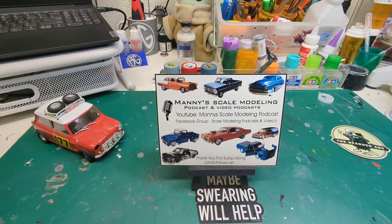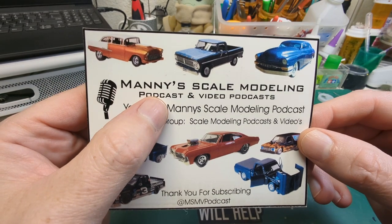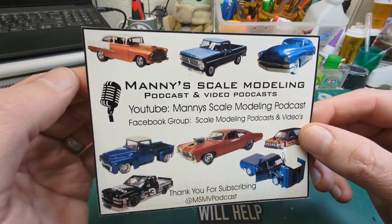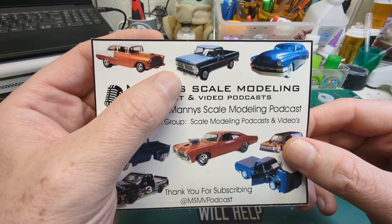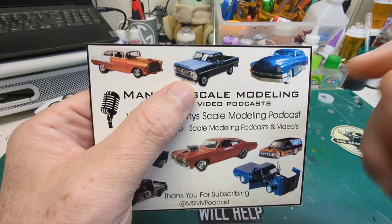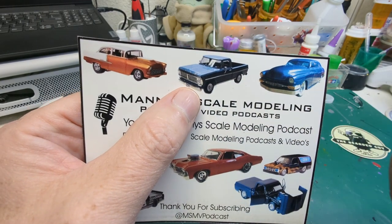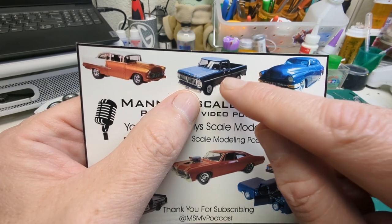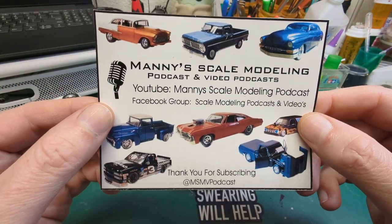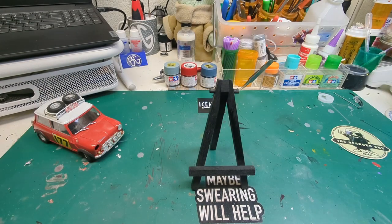Thank you so much for the kind words on the back of the card, and for that decal. Last but definitely not least, Manny at Many Scale Models — he does a podcast-style video and is currently working on a pickup truck build. He was asking for some color ideas, so I'll give my two cents: I love that celery green color they used to come in with the off-white top — my all-time favorite color scheme for those trucks. Manny, thank you for doing a shop card swap with us. Links to all these channels will be down below.